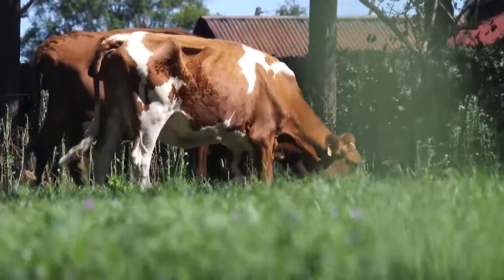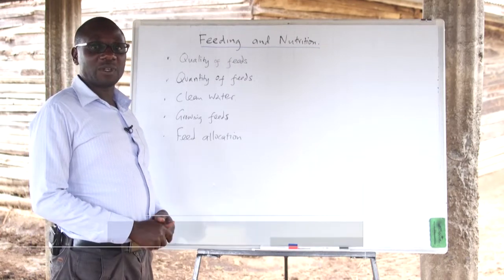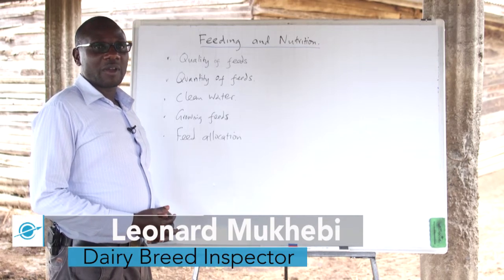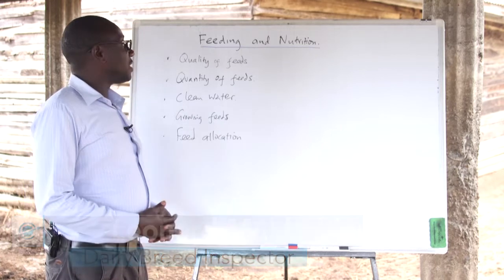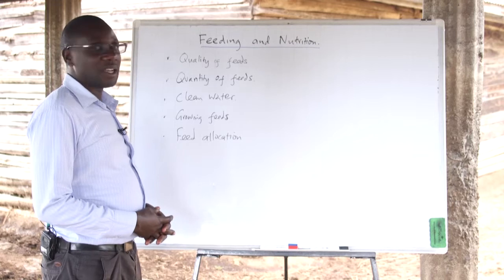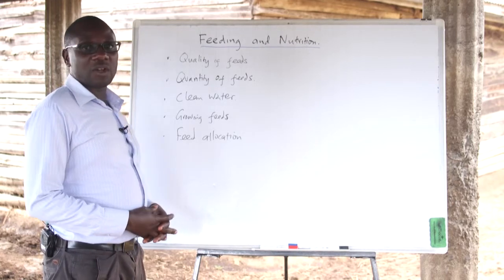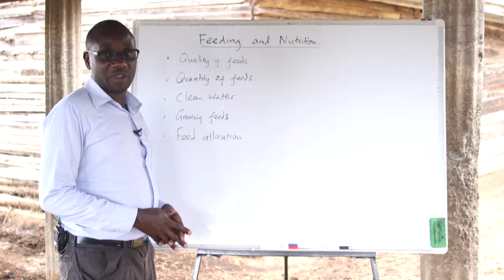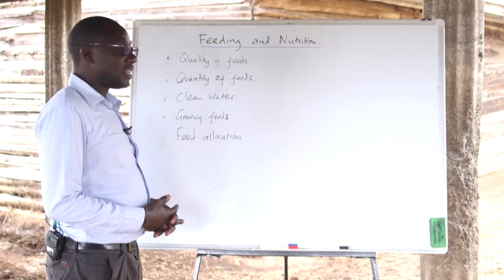Our next section is on feeding and nutrition. As a smallholder dairy farmer, it is important to feed your animals on the right feed and with the right content. In this section we are going to look at the quality of the feeds, the quantity of the feeds that need to be given to the animals, the need for clean water, growing your own feeds at the farm, and also the feed allocation.